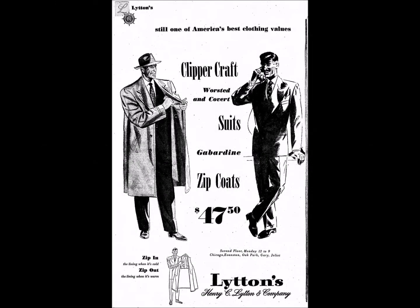Not every man has the broad shoulders and slim tapering waist of an athlete, but men who wear Clipper Craft suits look like they do. That's the result of careful Clipper Craft styling — design that emphasizes good points and minimizes bad ones. You don't ordinarily find such styling in $45 suits, but a Clipper Craft worsted suit at only $45 gives you styling plus expert workmanship and fine quality materials.